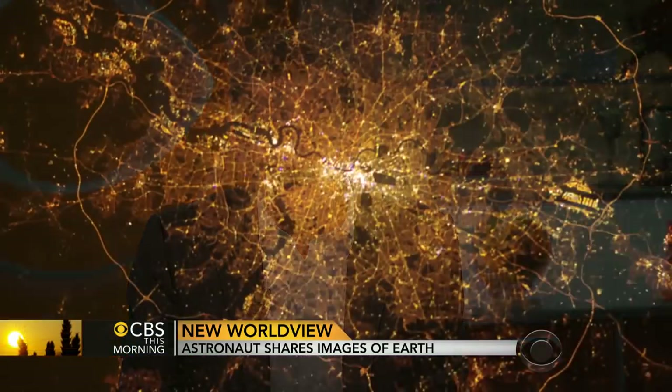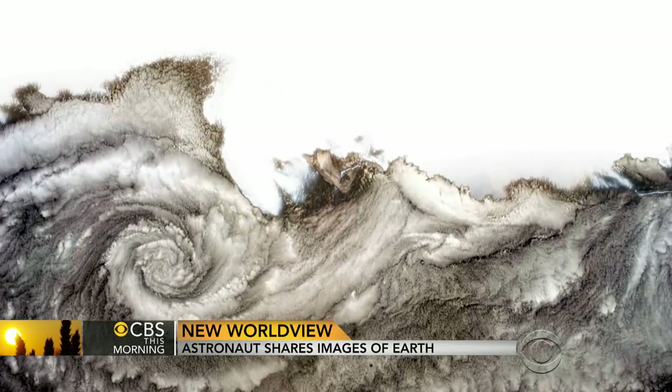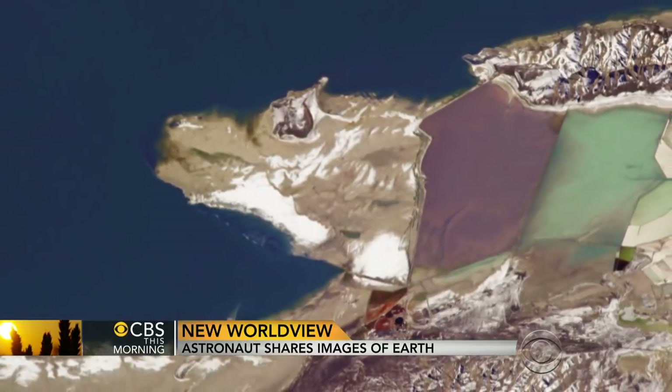The most common request a person would make was: take a shot of my hometown. My son Evan sent me a note saying, 'Dad, ask everybody what they want you to take a picture of.' So I asked, and they said: my hometown. What was delightful about that was not just the narcissism, but the fact that people are proud of where they're from — they also want to see how that fits in, how they look in perspective to the rest of the world.